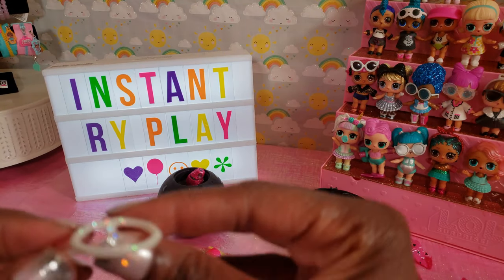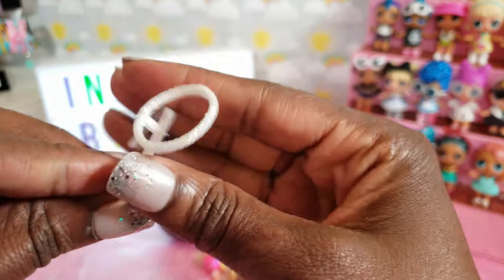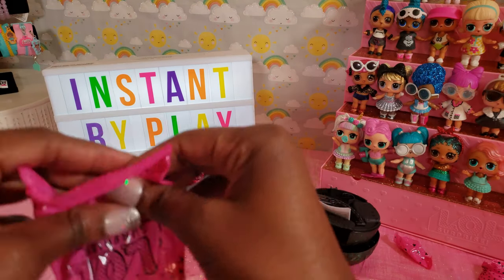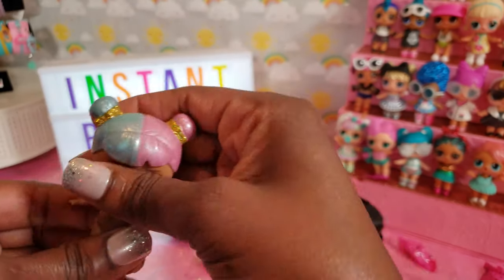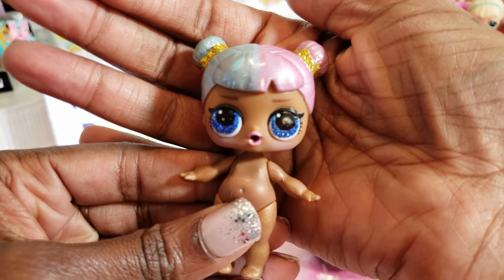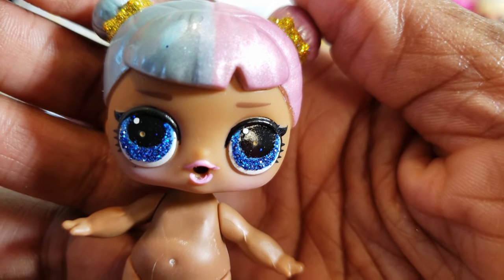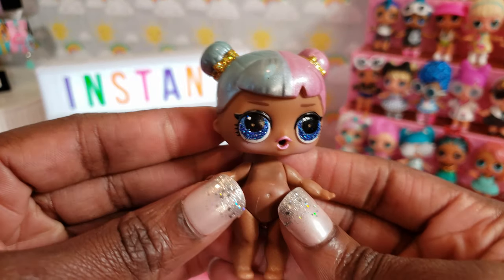Oh, isn't this cute guys — I know who we have now. I'm so happy. This is a halo, guys! I know you guys who love LOL know who we have. Oh, today was a good day. Today was a fabulous day. This is Sugar! I finally got Sugar, guys. Oh my goodness. Look at her beautiful blue glittery sparkly eyes. We're going to go ahead and get them dressed.